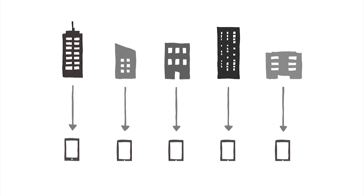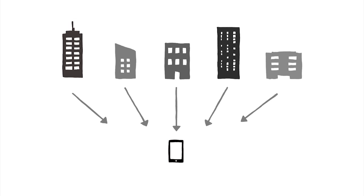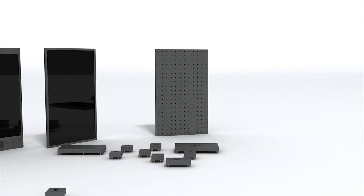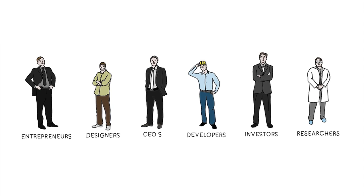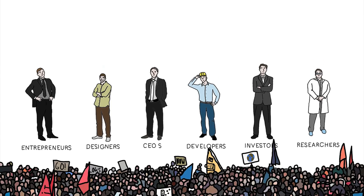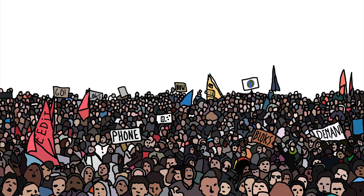Phoneblocks is built on an open platform where companies work together to create the best phone in the world. To set up this platform, we need to get the right companies and the right people involved. They will only get started if there is a lot of interest in a phone worth keeping.